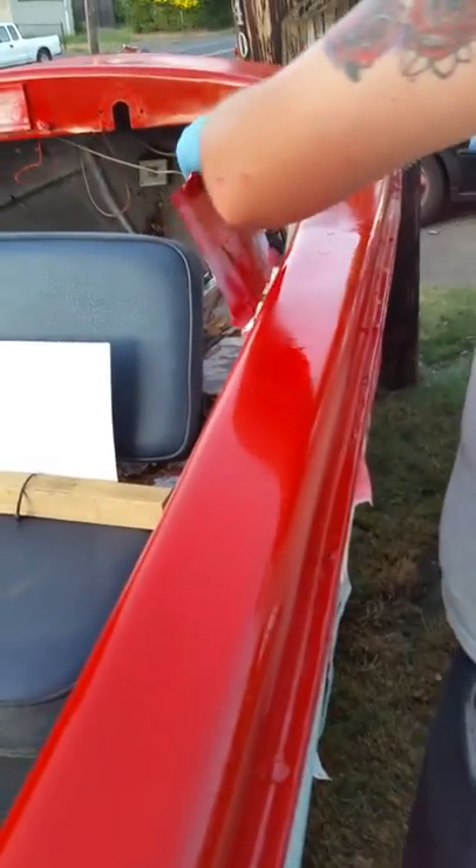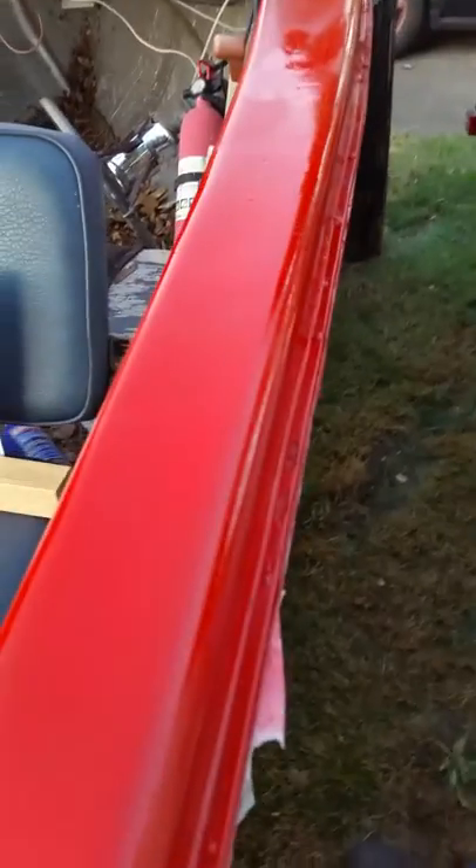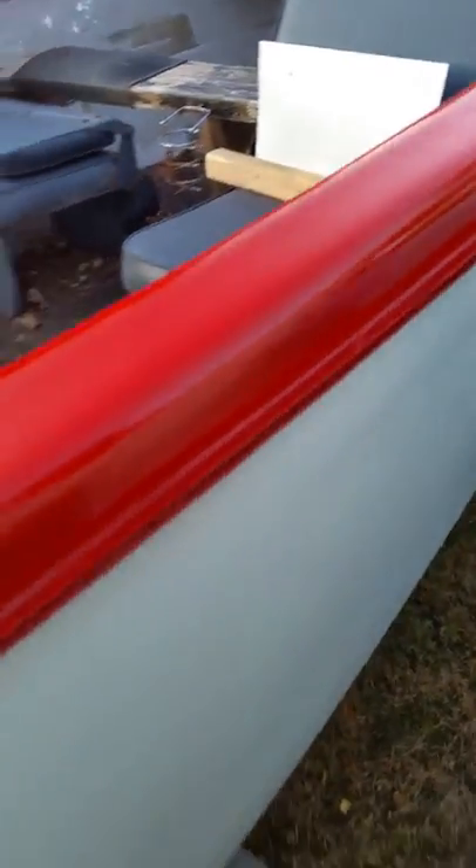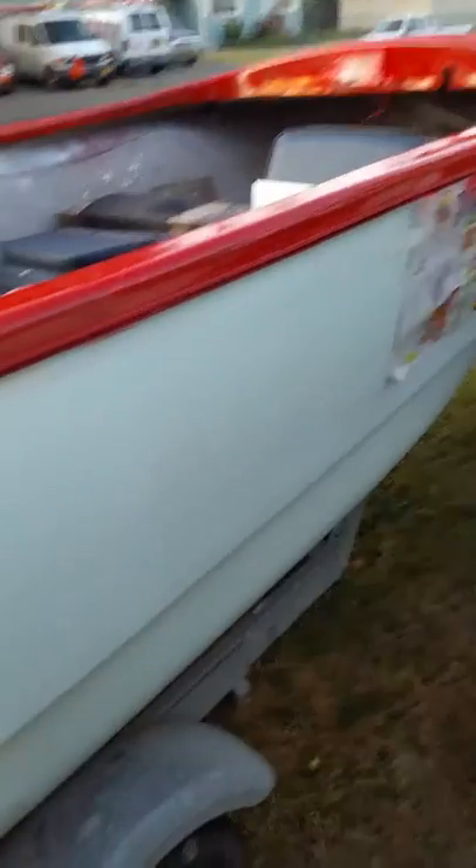We have the best background sounds for our video. I need to use that guy's music. It blends in pretty good. I should use the roller and hand it over that — we'll give it another coat later and make it more thick.